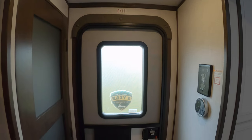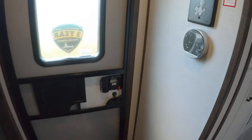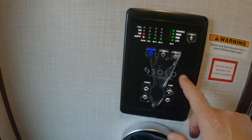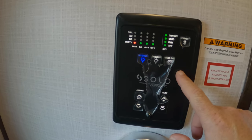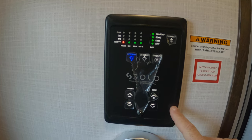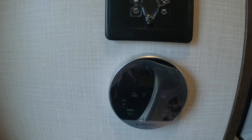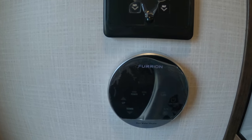2023 Atlas. Coming in, here's your panel — interior, exterior lighting, water pump, slide controls, awning controls, and your gas instant hot water heater controls.